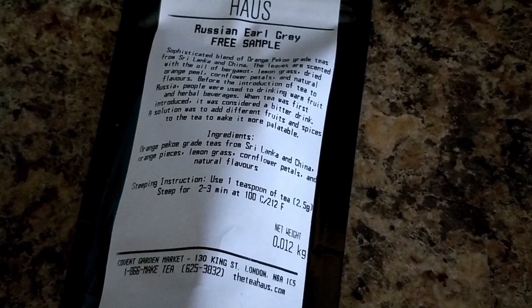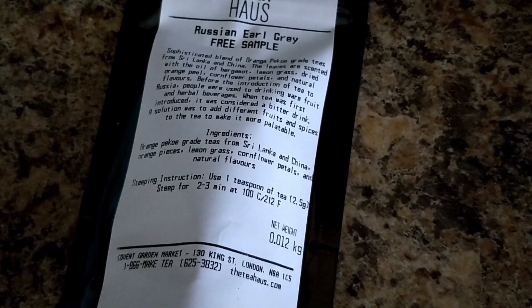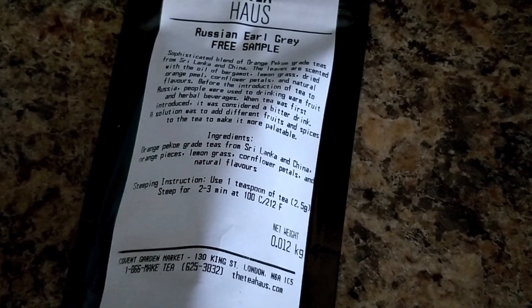Today we are enjoying Russian Earl Grey from The Tea House. It's a sophisticated blend of orange pico-grade teas from Sri Lanka and China. The leaves are scented with the oil of bergamot, lemongrass, dried orange peel, cornflower petals, and natural flavors.